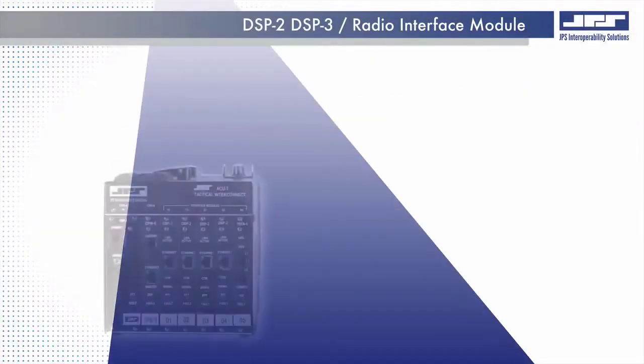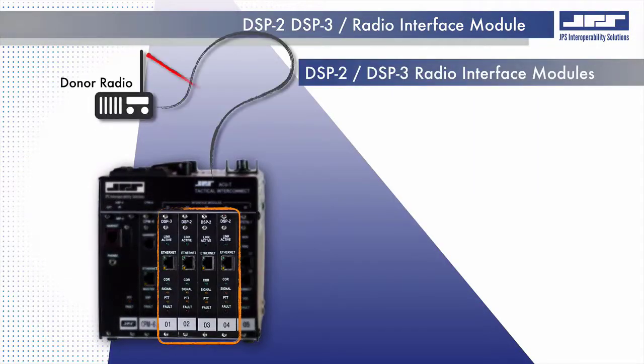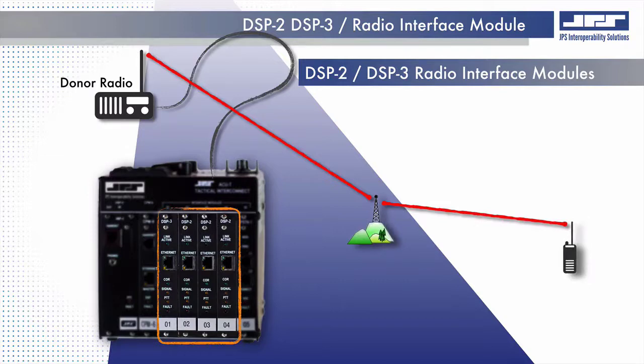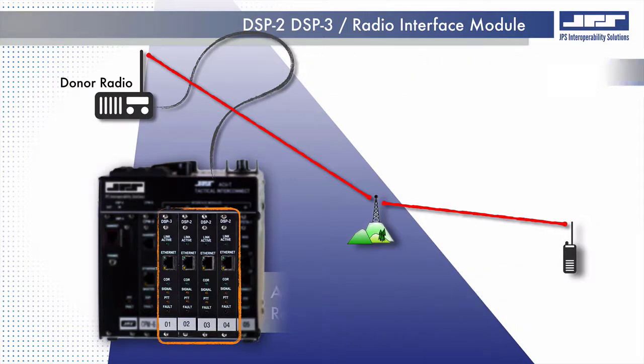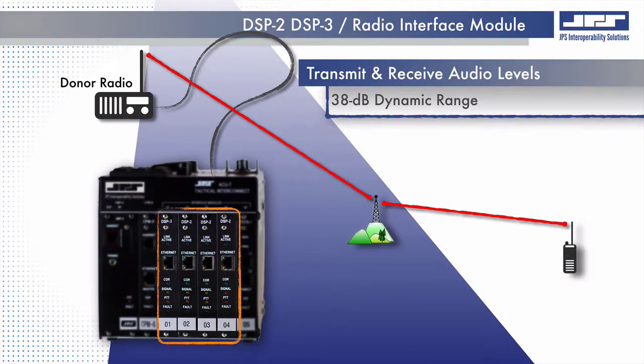The DSP radio interface module is available in two different variants, the DSP2 and DSP3 module. When installed in an ACU chassis, both versions provide the interface mechanism that allows sharing of LAN mobile radio voice communications using a complementary donor radio. JPS Interoperability Solutions offers over 300 different public safety and military radio interface cable applications. The receive and transmit baseband audio is conditioned through the onboard digital signal processor.